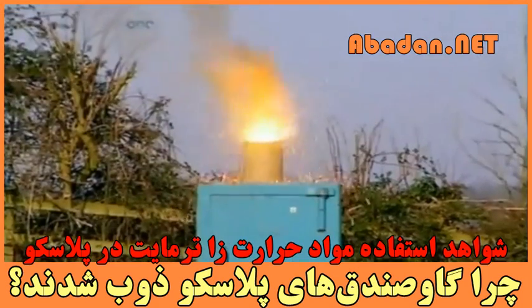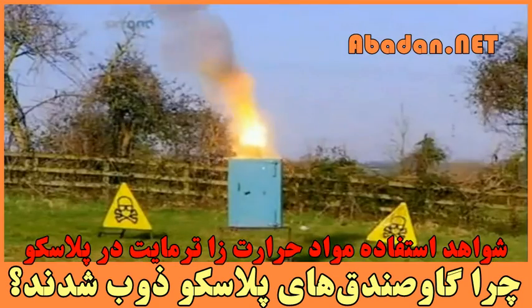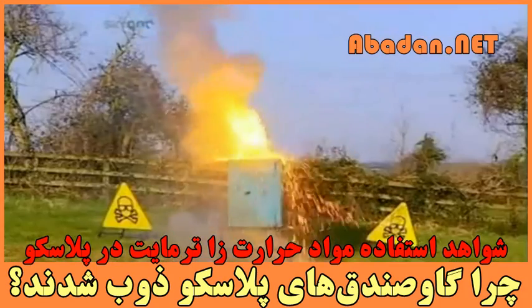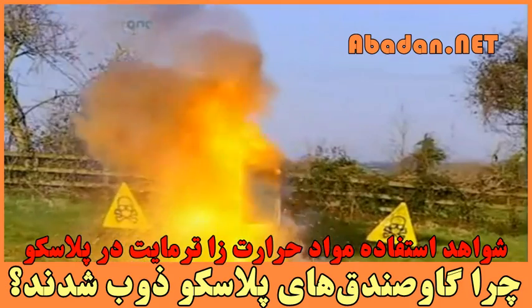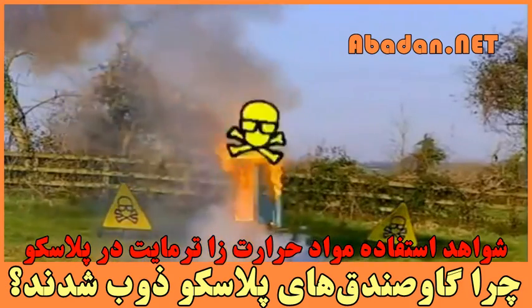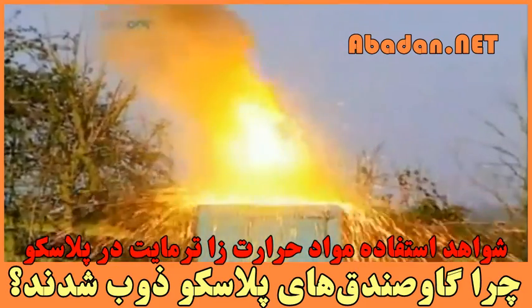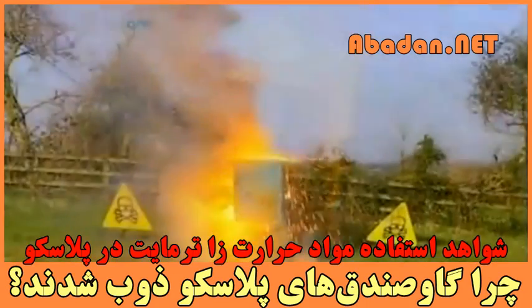The reaction begins. A concentrated eruption of molten metal lays siege to the safe's outer skin. The white-hot thermite eats its way through the safe's two inches of steel protection, before flooding inside and blowing open the doors in an outrush of super-heated air.